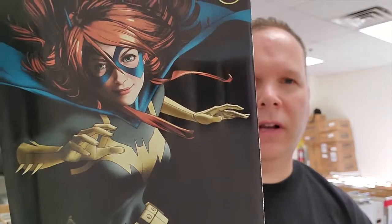Number 8 was Batgirl number 35. You all know Joshua Middleton by now — if not, I don't know where you've been. The Batgirl covers and the Aquaman covers. So that was number 8.